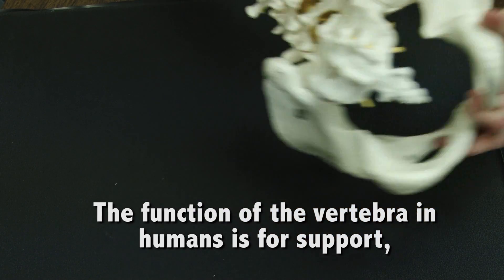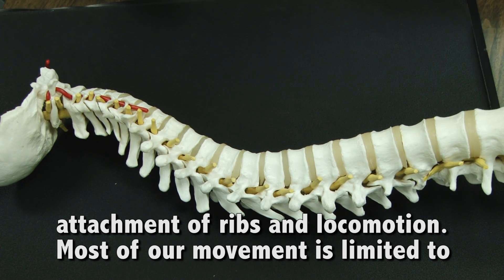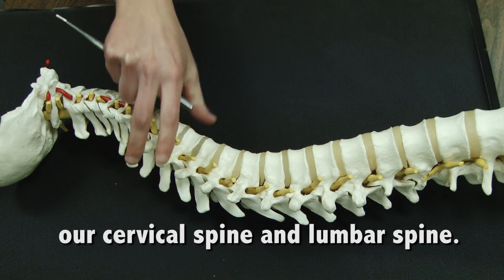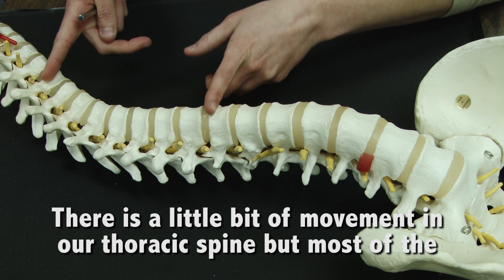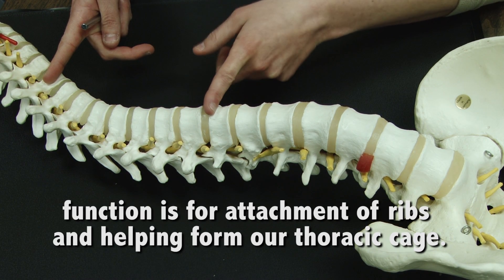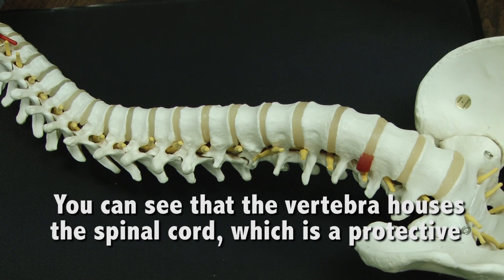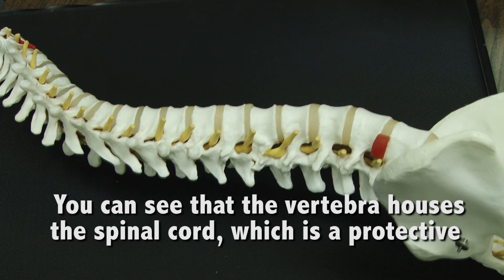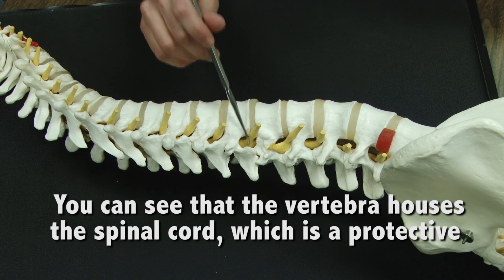Starting with the function of the vertebra in humans, it is there for support. It's there for attachment of ribs, and it's also for locomotion, for movement. Most of our movement is limited to our cervical spine and our lumbar spine. There is a little bit of movement in our thoracic spine, but most of the function there is for attachment of ribs and helping form our thoracic cage. You can also see that the vertebra house the spinal cord, so that is also one protective mechanism.